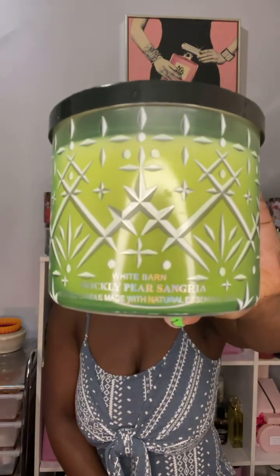Starting off, the first candle I have is called Prickly Pear Sangria. I love this label, it's so pretty. They had other candles with the same packaging in different colors but I didn't pick those up. The scent notes are Prickly Pear Syrup, White Wine, and Freshly Sliced Fruit Infusions. I was like, okay, this should be like a grown-up pear scent.